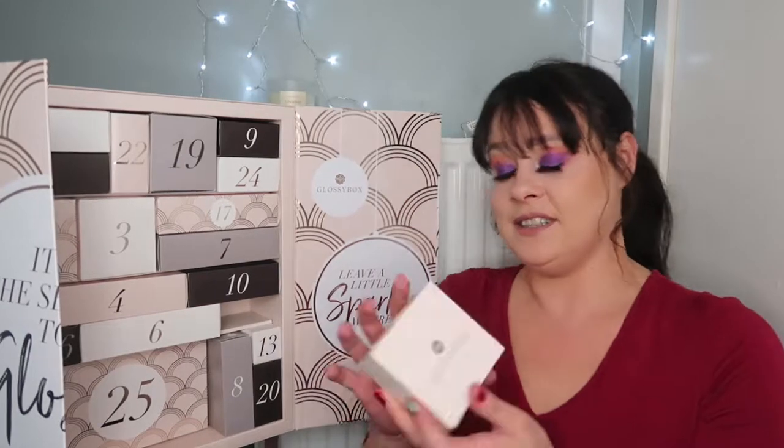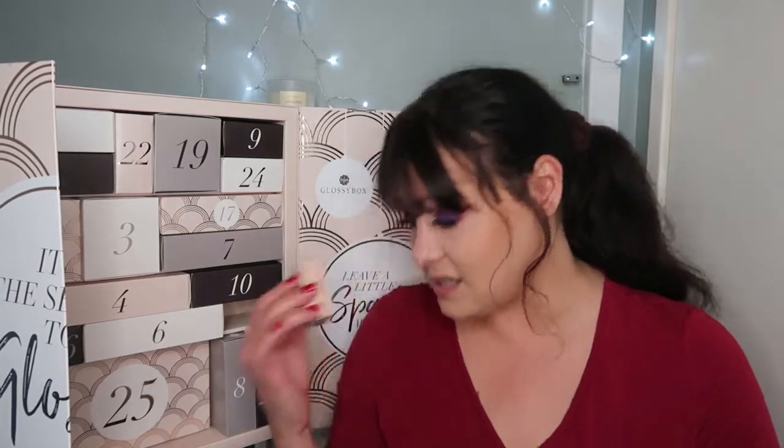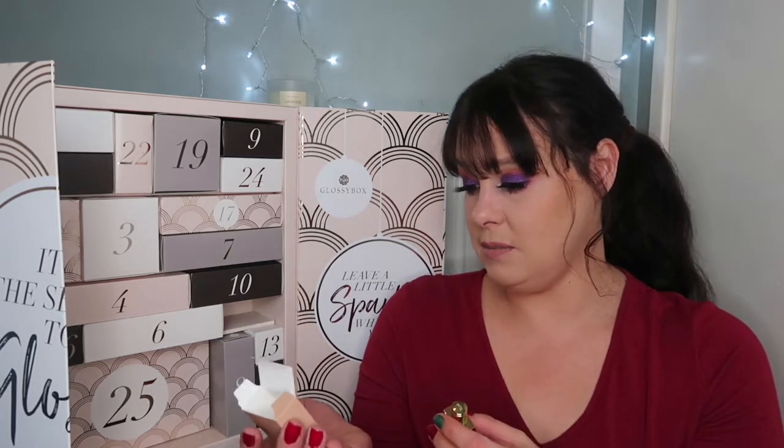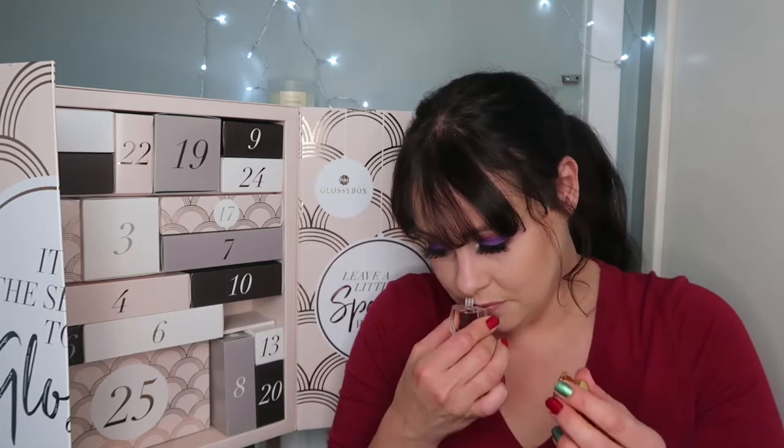Let's move on to item number two. This is the Nomade perfume. That NYX palette was £16, and this Nomade is £7.20. It's quite a small, lovely little box. Let's open it up — five mils, which is worth £7.20. Oh, that smells absolutely stunning. I love the smell of that.